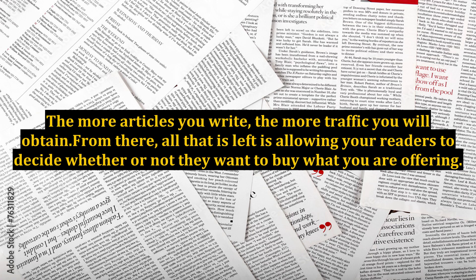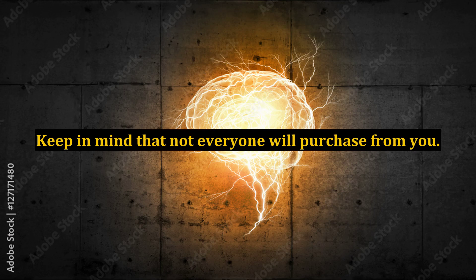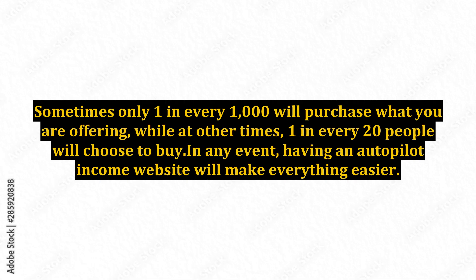The more articles you write, the more traffic you will obtain. From there, all that is left is allowing your readers to decide whether or not they want to buy what you are offering. Fortunately, with an opt-in list, it is much more possible to convince readers to become customers. Keep in mind that not everyone will purchase from you — sometimes only 1 in every 1,000 will purchase what you are offering, while at other times 1 in every 20 people will choose to buy.